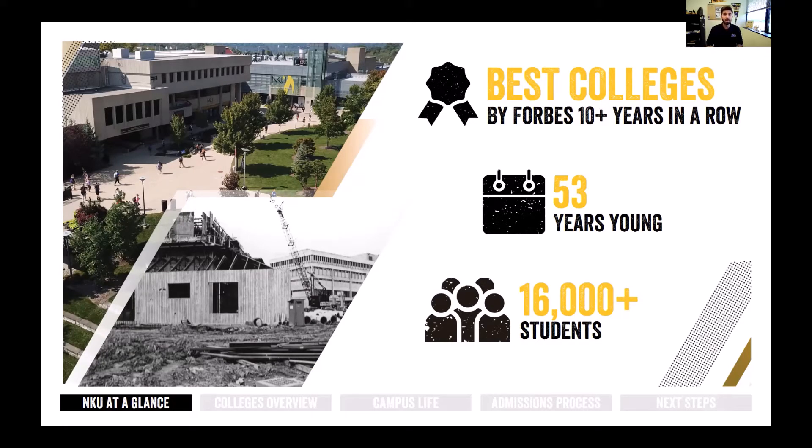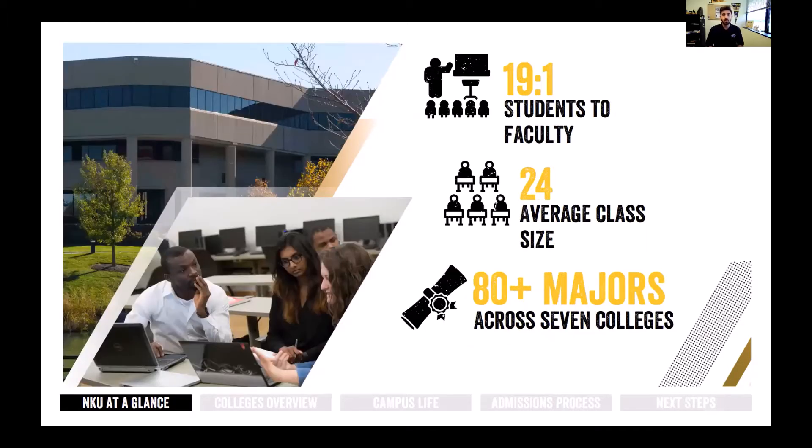We like to refer to NKU as the Goldilocks College — we're not too big, not too small, with about 16,000 students right in the middle. We also have a student-to-faculty ratio of 19 to 1, meaning for every 19 students there's one faculty member, so you're going to get to know your professors really well. We also have an average class size of about 24 students, similar to your high school class size, so you'll get to know your classmates well, especially in your major-specific courses.